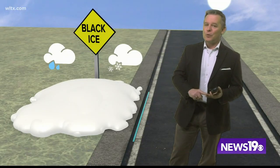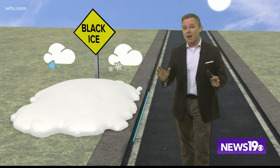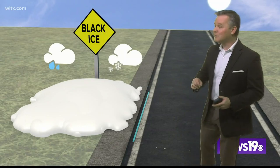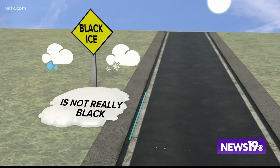Moisture is going to stick around on those roads early Friday morning. We're also expecting it to be pretty cold Friday morning, so that combination may cause some tough driving conditions that may even produce some black ice across the Midlands.